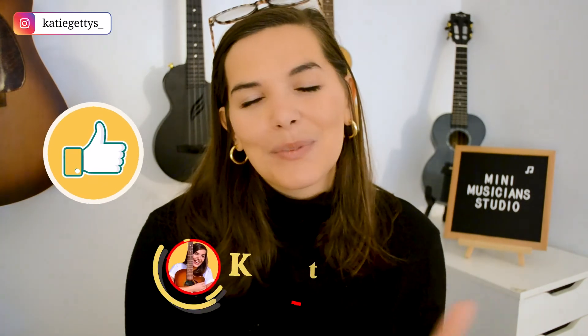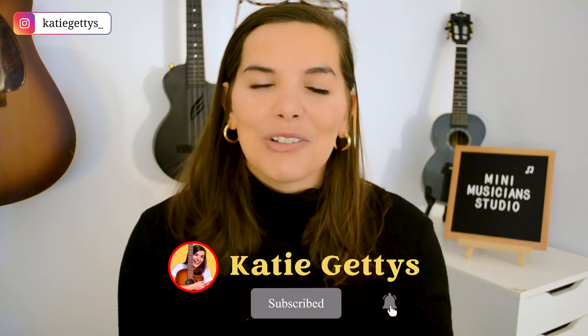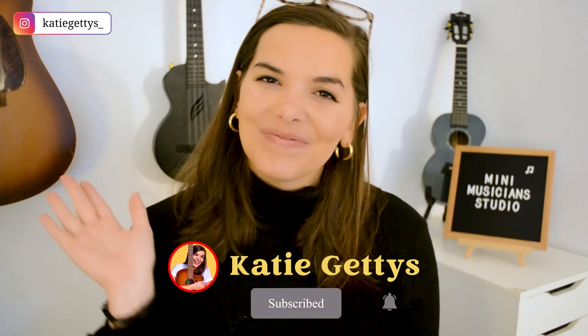Hopefully these tips were helpful for you in your plans to scale to full-time on the Outschool platform. If this video was helpful, make sure to give it a thumbs up and hit the subscription button below. Thank you so much for watching, and I'll see you in the next video. Bye!